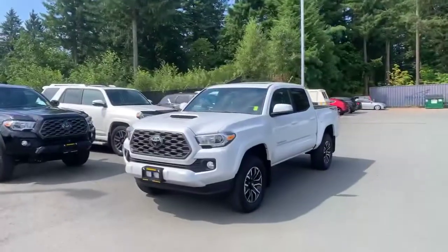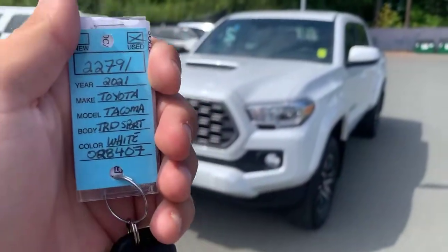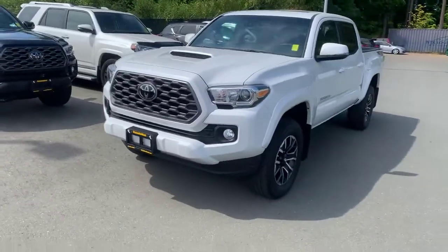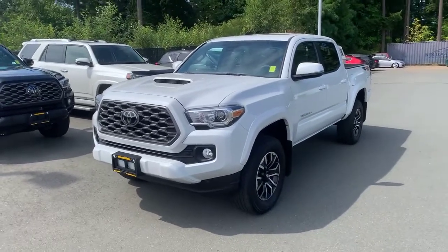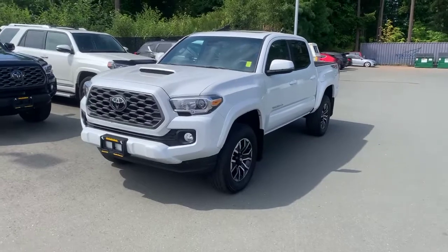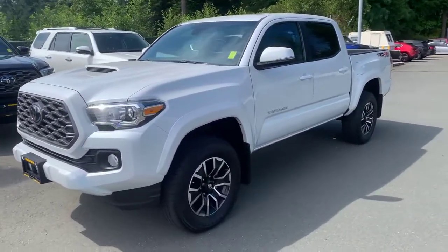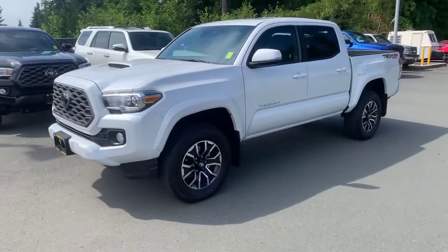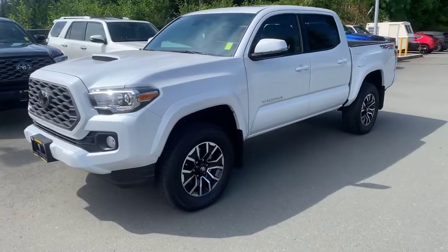I'm going to give you guys a peek around this beautiful white 2021 Toyota Tacoma TRD Sport. This is a heck of a truck. Anyone who knows me knows that Tacomas are my favorite trucks — they are light duty but still powerful little workhorses, great on fuel. This one has a 3.5 liter V6 engine, so tons of towing capability and power.